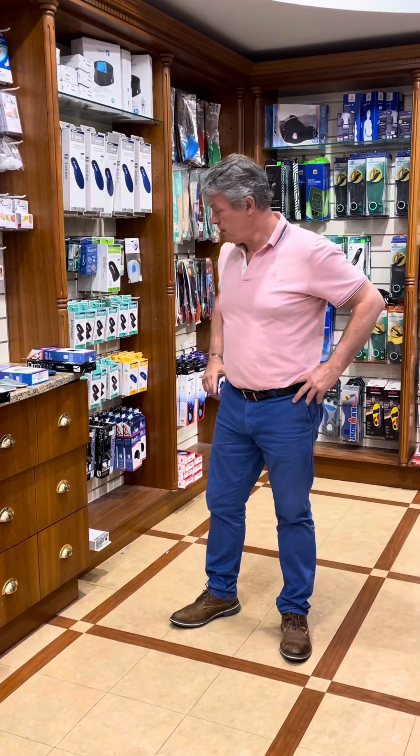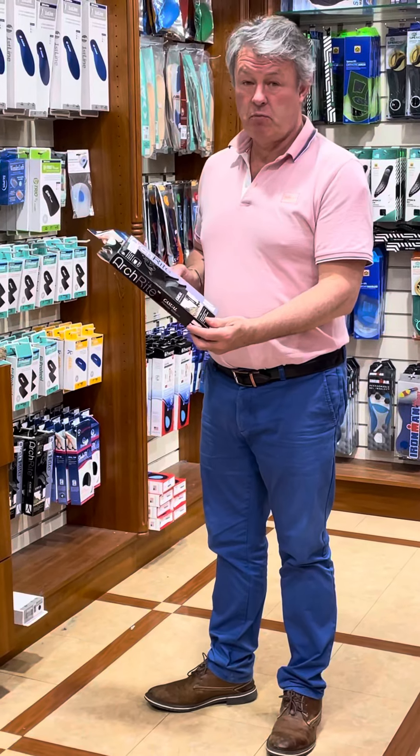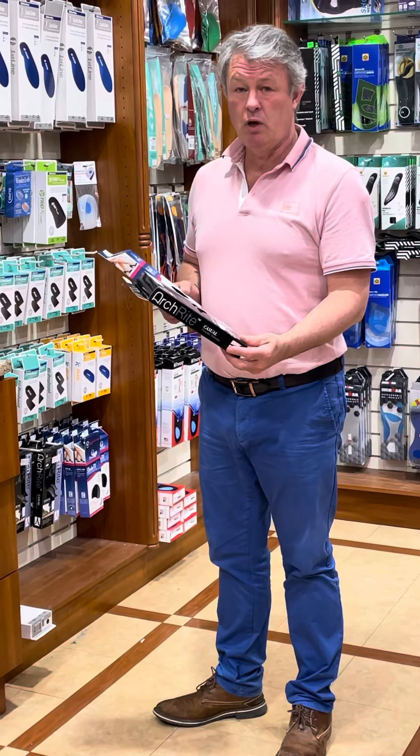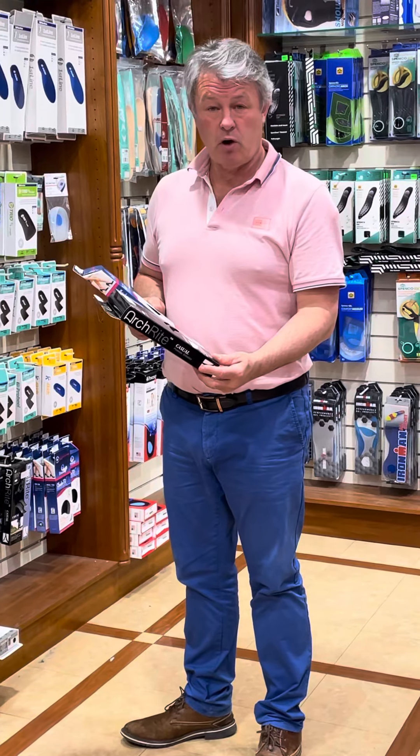Today I just want to talk briefly about orthotics for fashion shoes and high heels. We get a lot of requests, as some of our other orthotics are quite hard to put into tight fitting shoes. We have two types here, both very successful and very popular, particularly for people who are hotel managers, for instance, who have to wear high class shoes and do a lot of walking during the day.